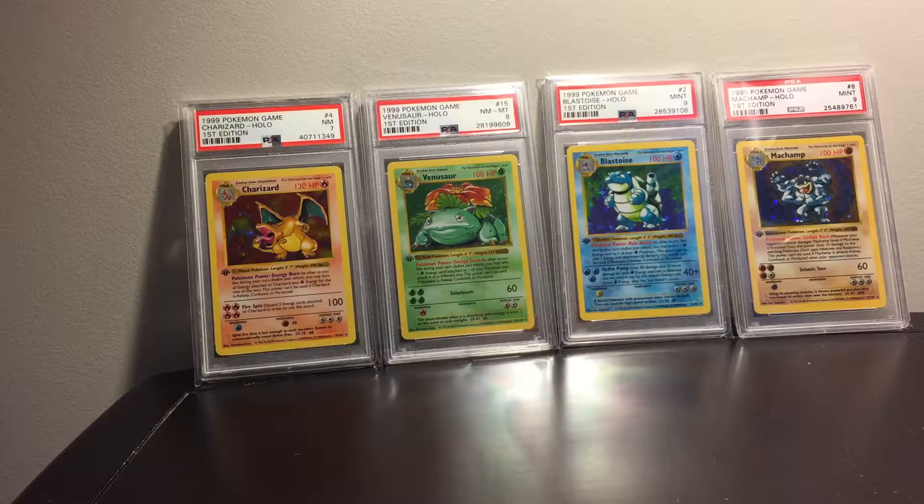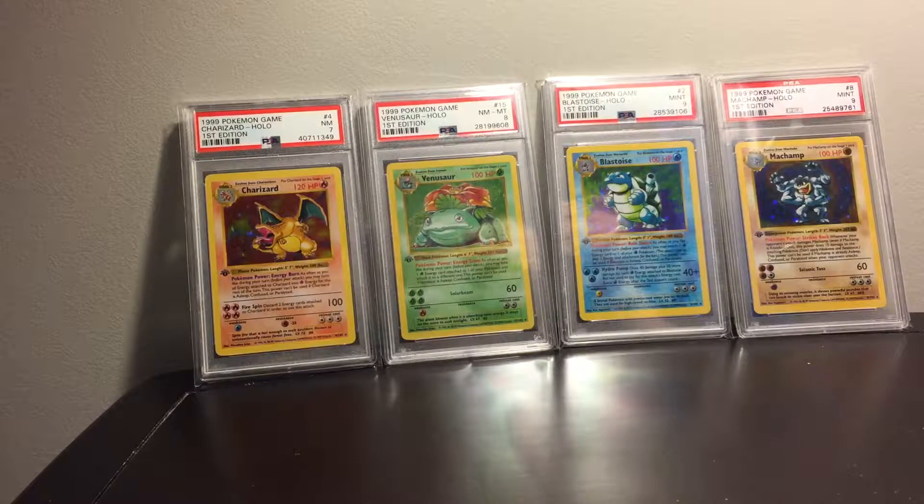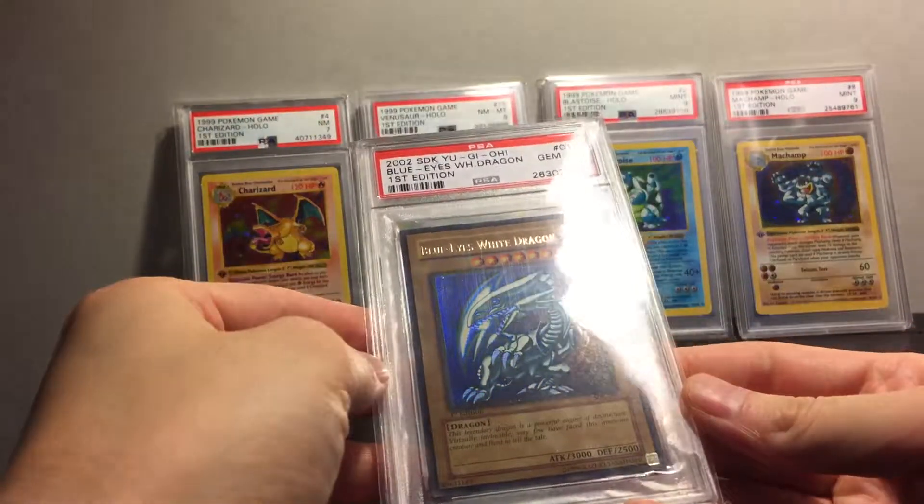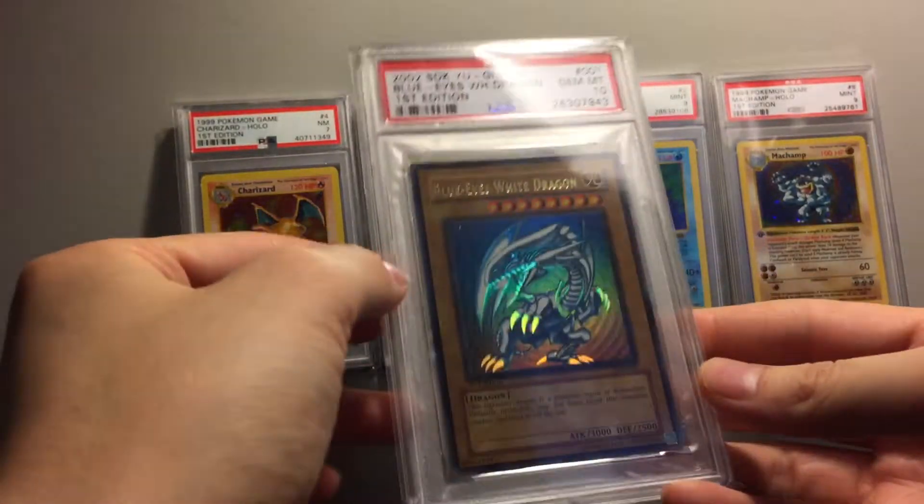What's up guys, MU Pokemon just kind of checking in, showing you guys an update of some stuff. Not really too much going on, but just want to show you some new updates to the collection and just have some kind of discussion — see what you guys think.